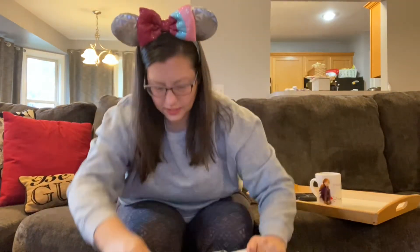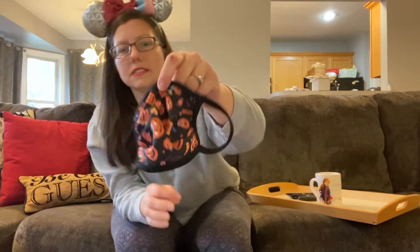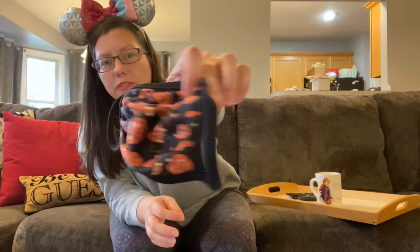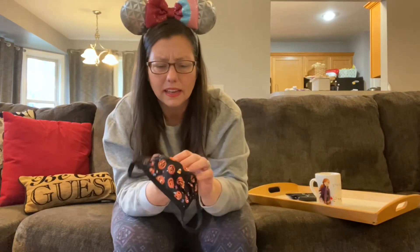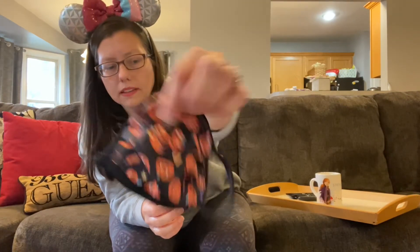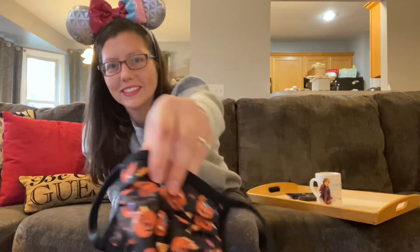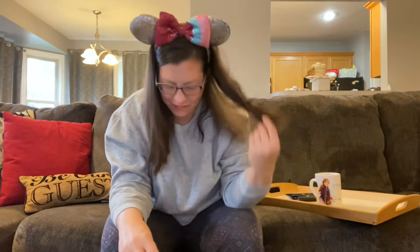Here's Landon's mask — he wore this trick-or-treating as well. It says 'Little Pumpkins' on it and you can barely see there are some little mini Mickey heads with little ears on some of these.